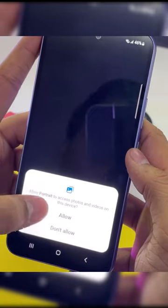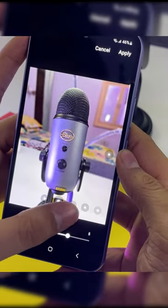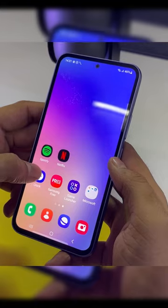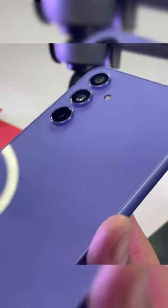The phone also comes with 4 years of OS upgrades and 5 years of security patch updates, alongside the Exynos 1380 processor, which is almost as powerful as the Snapdragon 778G. So what do you think about this phone? Check out the description for the best prices on your Samsung phone.